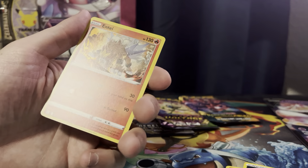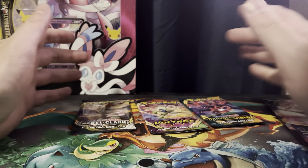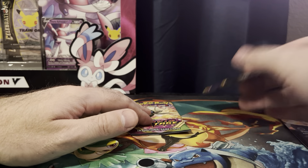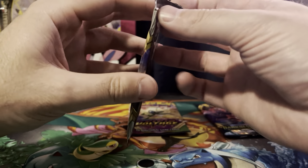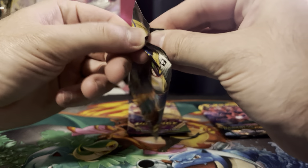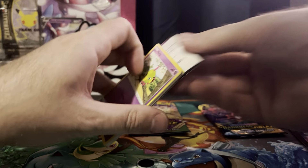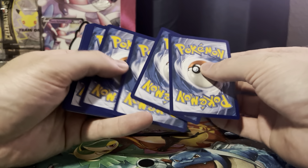However, if you buy Rebel Clash, Vivid Voltage, or Darkness Ablaze on eBay or from some third-party seller, they are definitely more than four bucks per pack. So this Rebel Clash is next. Unless I get something good, I'm not going to pull up Pokeelector — that website where you can track all your collections for each set.